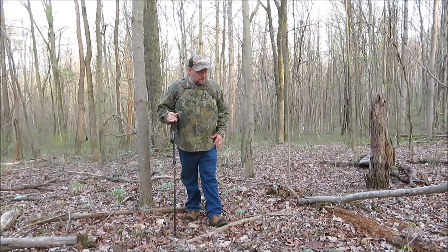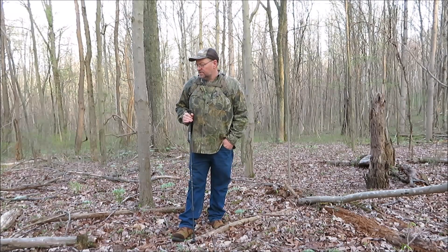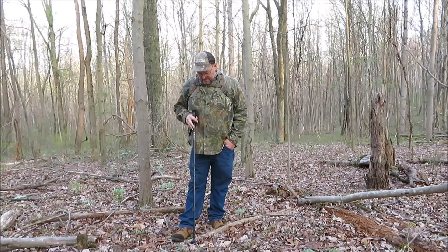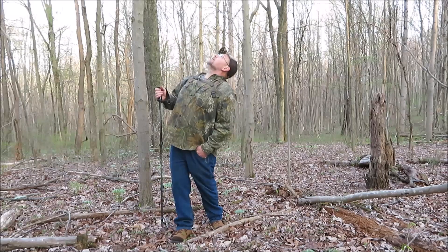How you doing guys? It's Kevin, back with another video. I've been out here looking for some morel mushrooms. It's real early in the season. And I can see a bunch of feathers here — looks like maybe a kill of some type.